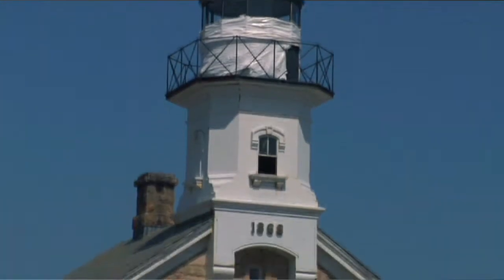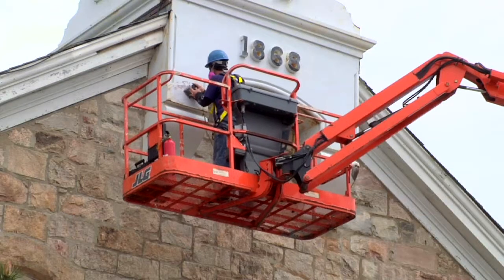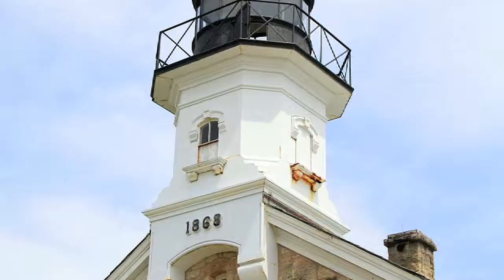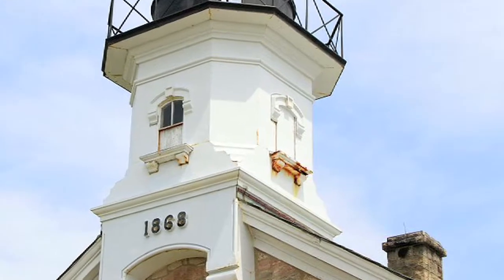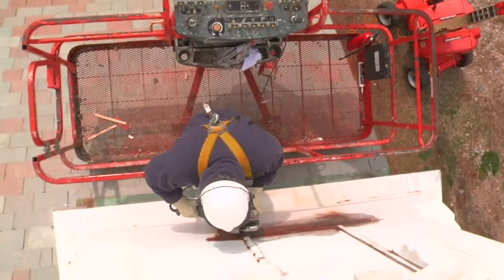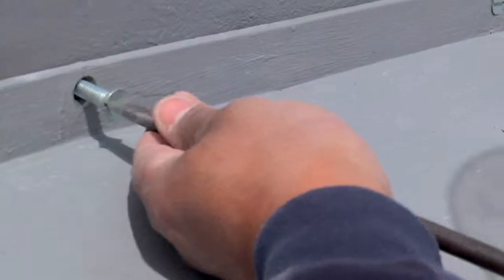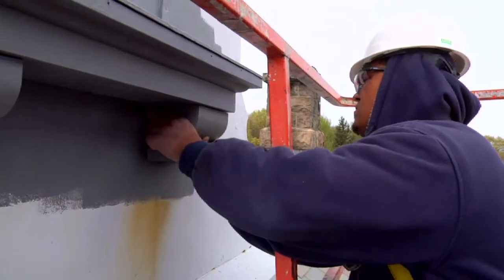A major portion of the work here at Sheffield was restoring the cast iron light, which involved repairing the cast iron as well as replacing rotted sections — most specifically one of the windowsills. We actually took the windowsill off, recreated it, and then installed it back to fit right where the old one was.